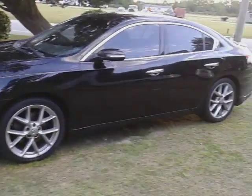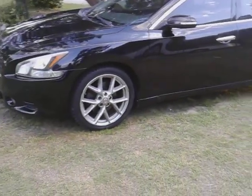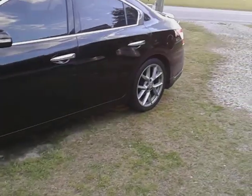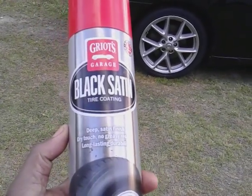Alright y'all, I gave my 2015 Nissan Maxima a detail. So now I used Super Clean to clean the tires and everything. I'm gonna actually use this Griot's Garage Black Satin tire coat to dress the tires.